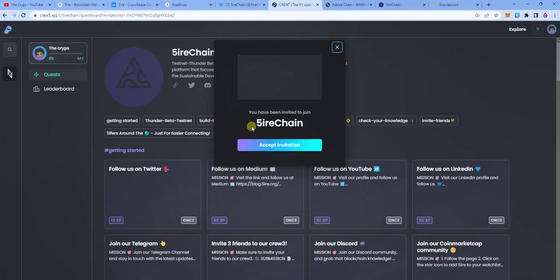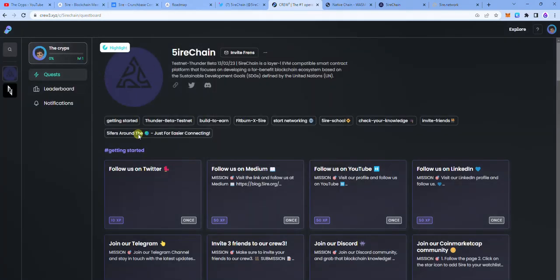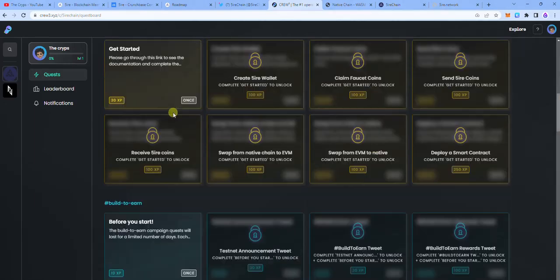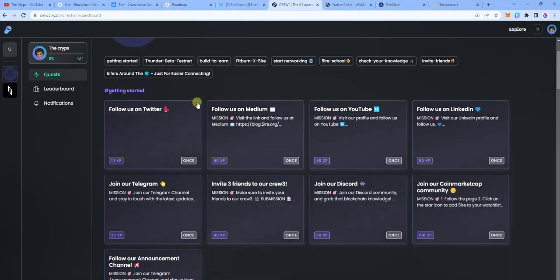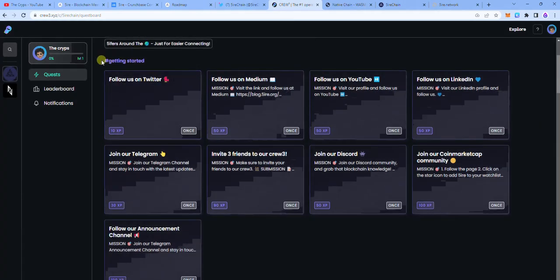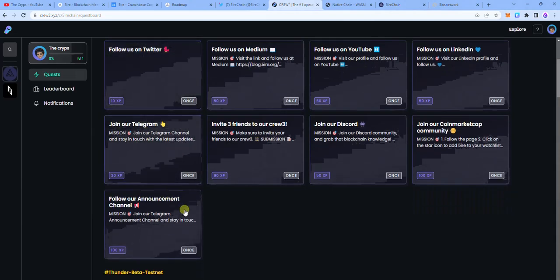Here's how you start. Right in the video description, you're going to find a crew link. You are meant to use that crew link to come over here and accept the invitation. Here is the crew page — I have 0% and level 1. There is a lot of tasks over here and it's very important that you go through all of it. You can finish all of it; it's quite easy.